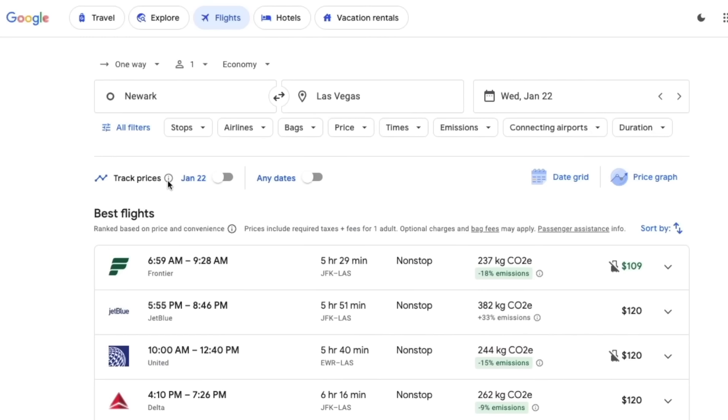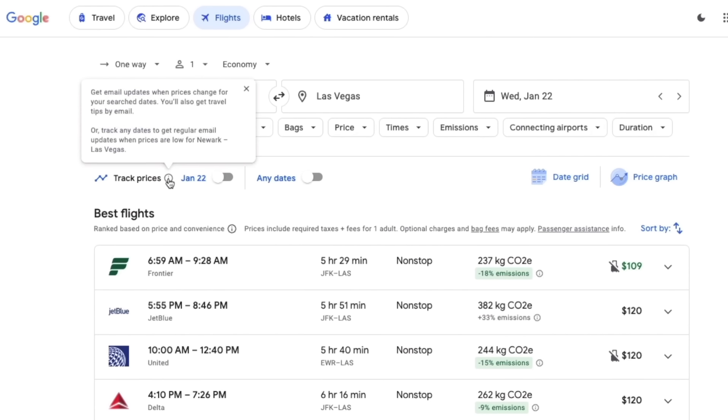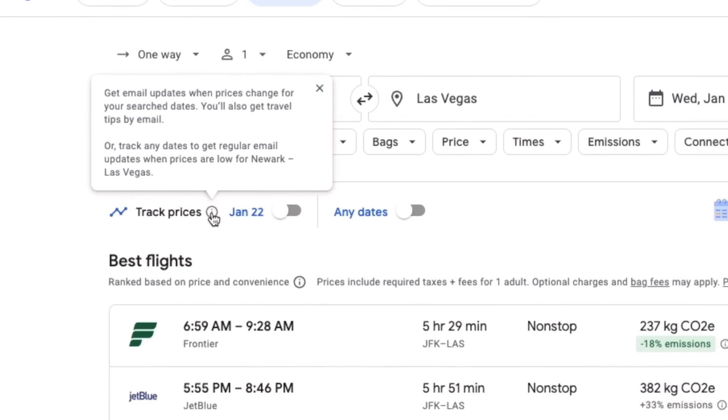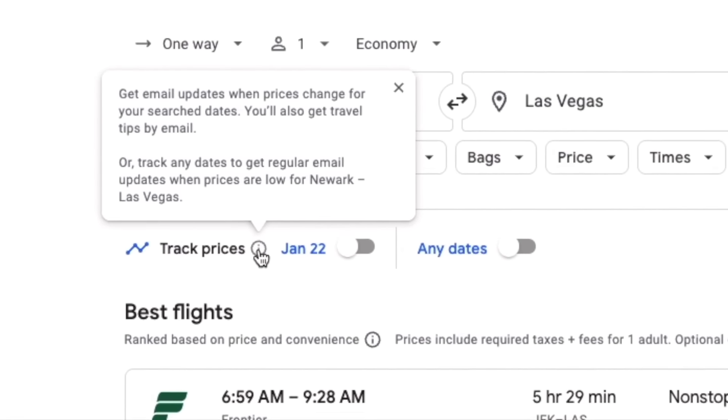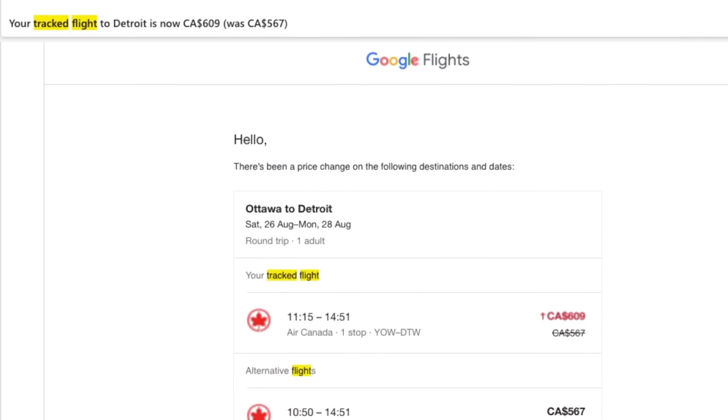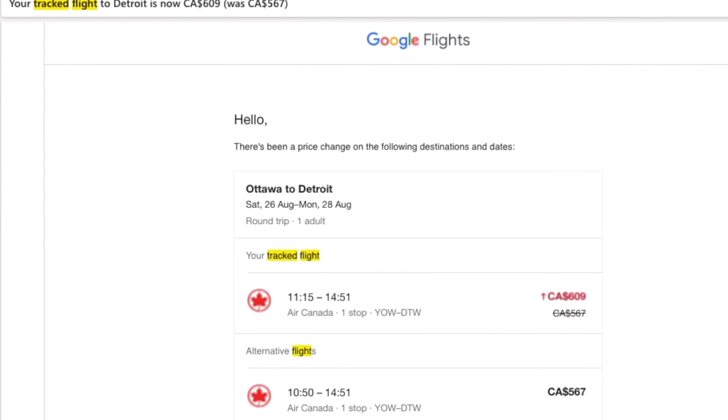Tracking flights yourself on Google Flights is another great way to get notified of price changes by email. You can set up alerts for your specific travel route and dates to receive notifications for both price drops and price increases. It's smart to set a Google Flights alert on a route you're considering but haven't booked yet — being notified of a price increase as soon as it happens can help nudge you to book before the fare climbs even higher.